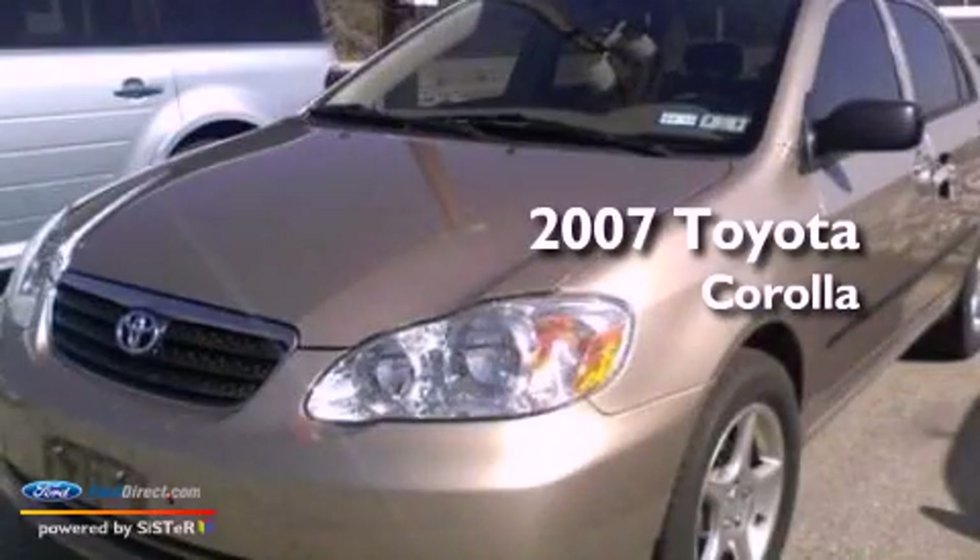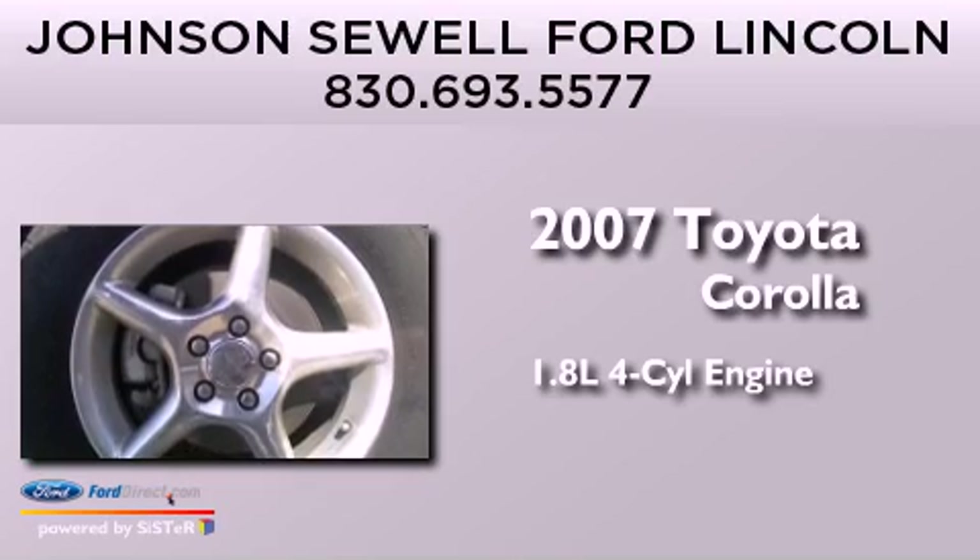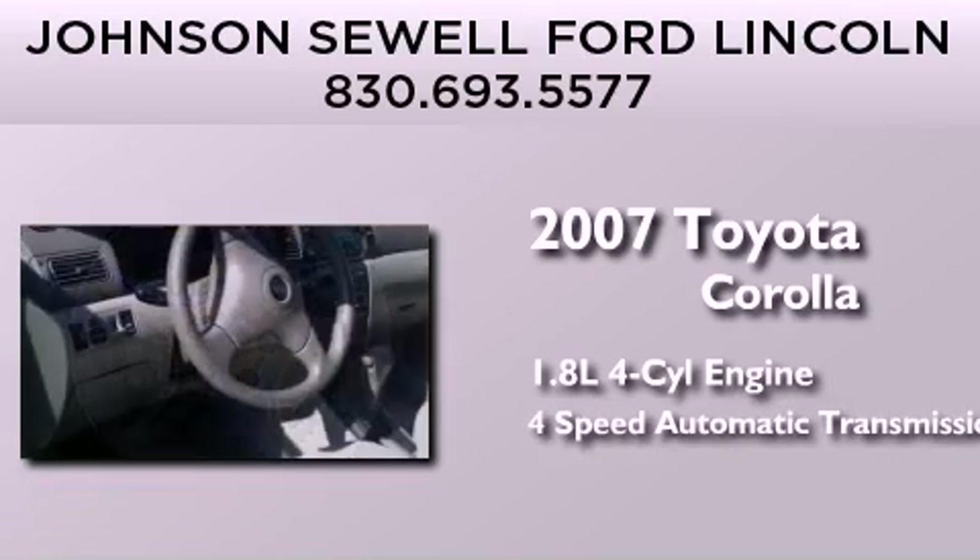This is a 2007 Toyota Corolla. It features a 1.8-liter four-cylinder engine and a four-speed automatic transmission.